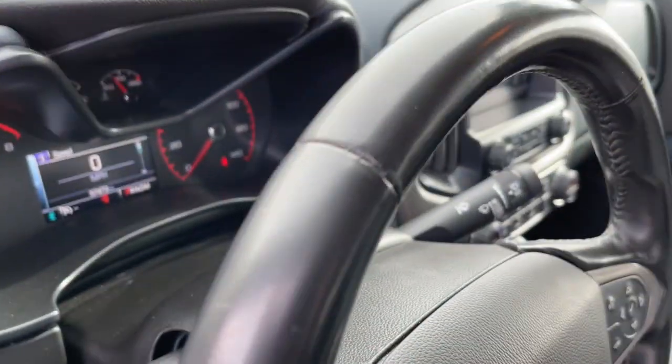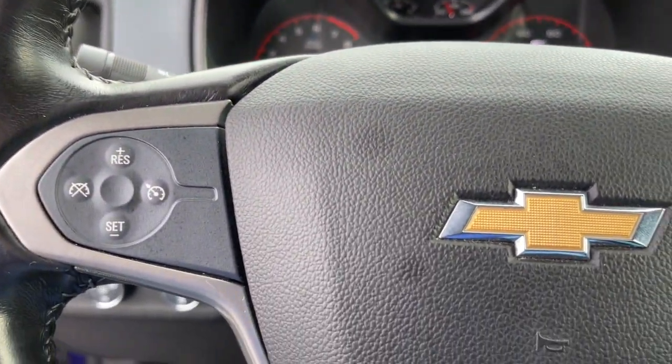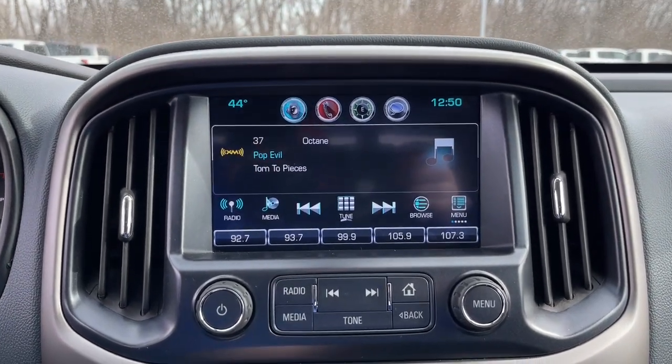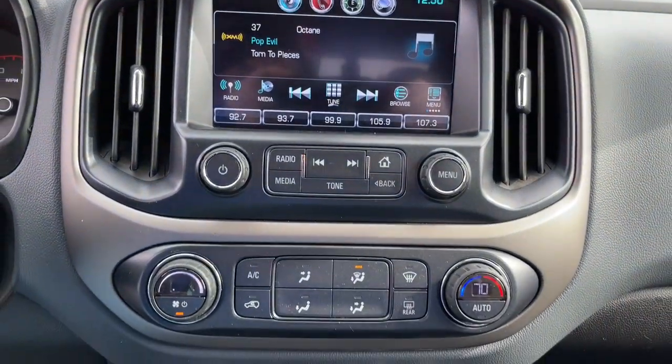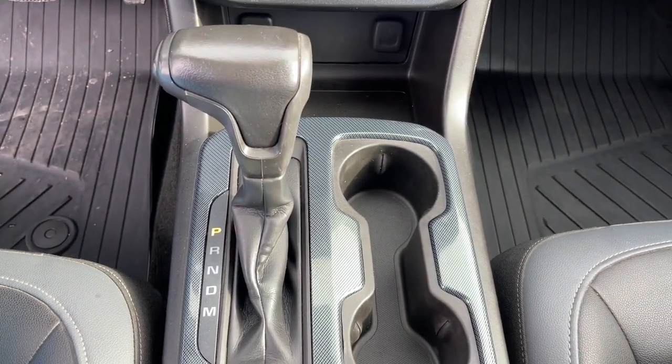These are just some of the great options this vehicle comes with: electronic stability control, trip computer, power windows, bucket seats, four-wheel disc brakes, and power steering. The Colorado takes care of business without sacrificing comfort and convenience. Take it out for a drive and see for yourself.